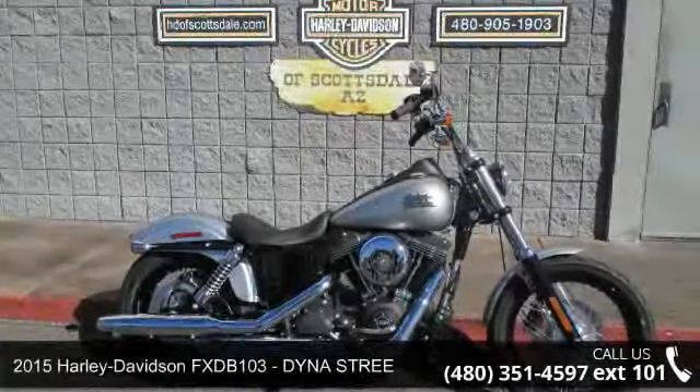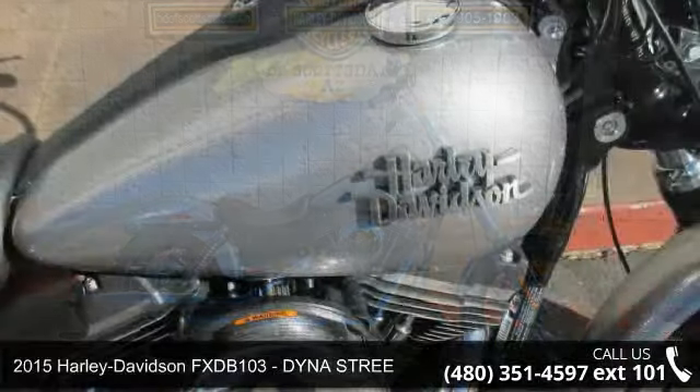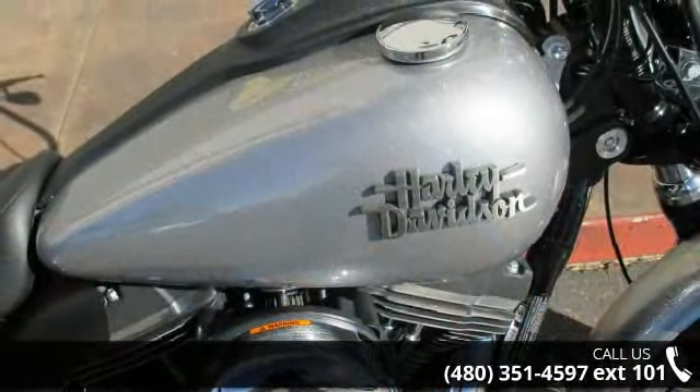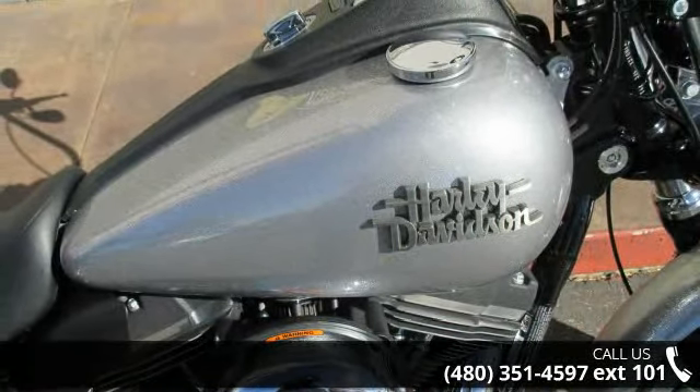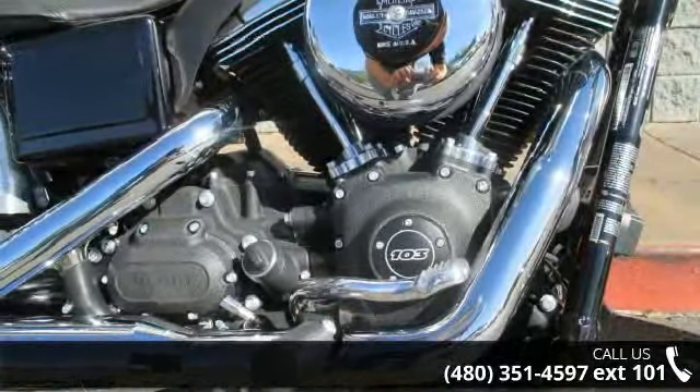Check out this 2015 Harley-Davidson FX-DB 103. This is the motorcycle you've been looking for. Low mileage is an important factor in your purchase, and this vehicle delivers a low odometer reading.